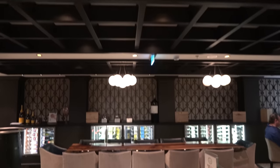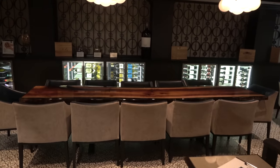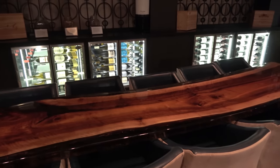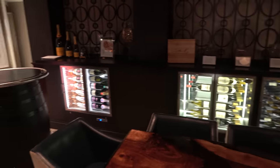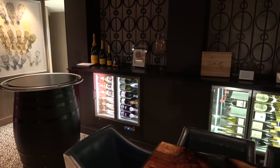Right across from the Cavern Club on deck eight you'll find the Cellars, a very chill wine bar. We're drinking some sparkling wine by the glass, which was covered by the beverage package. They also do wine tastings and wine and cheese pairings.